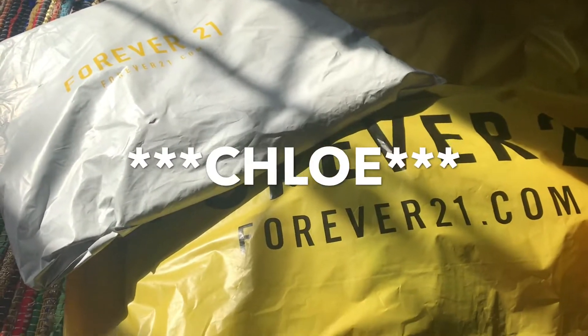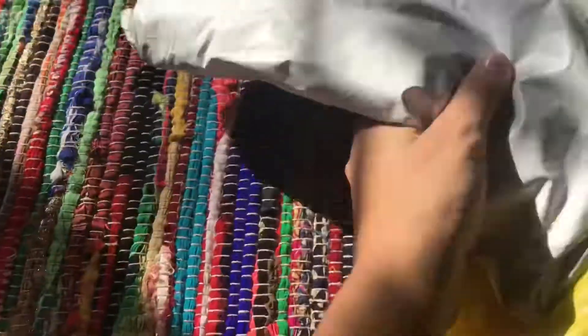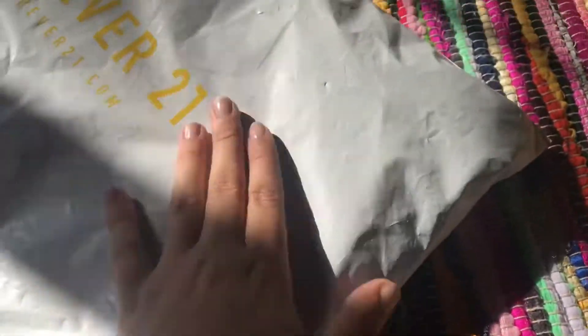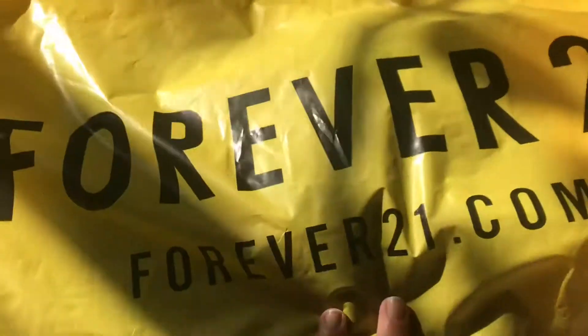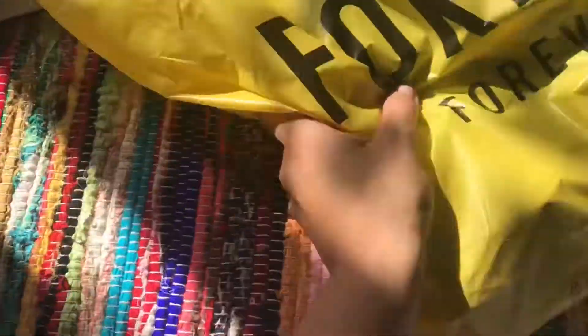In today's video I have two things from Forever 21. I got this in the mail — I ordered it maybe Monday and it's Thursday, I just got it delivered today. I also just came home like 10 minutes ago from the mall, so I'm going to do the store items first because they're more easily accessible.